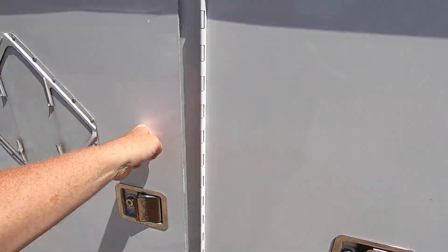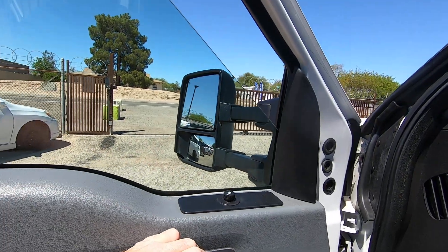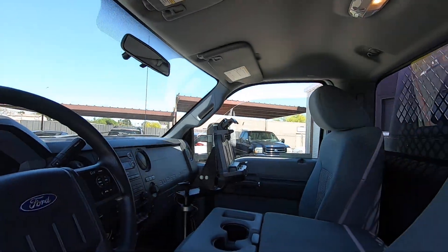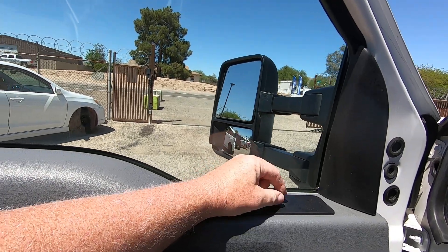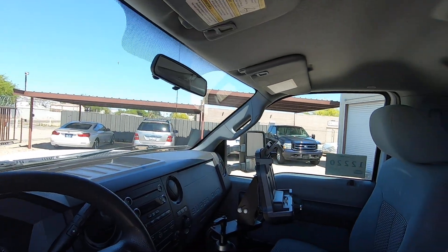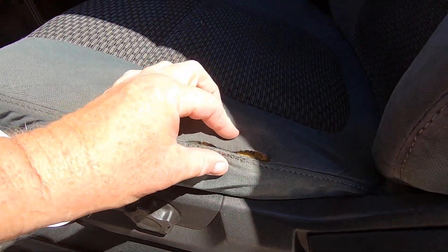Pretty sweet setup here, if I must say so myself. Window, window. Mirrors out, in, up, and down. Other side out, in, up, and down. There's a little tear in the seat.